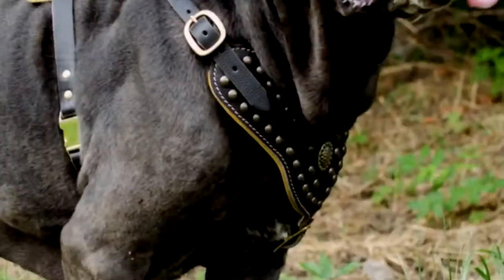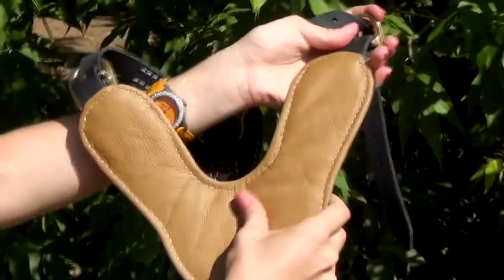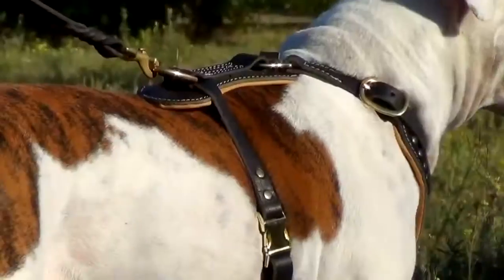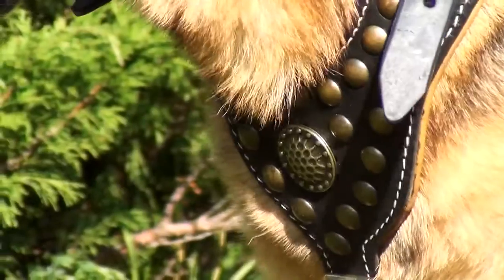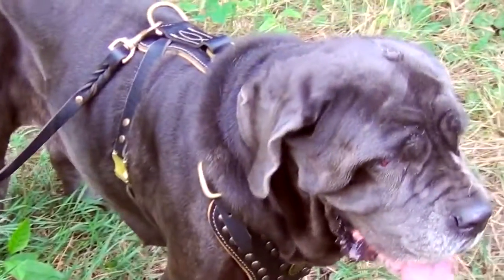The inner side is padded with luxury Napa leather — genuine and soft, it is often used for manufacturing of exclusive accessories and clothes. The outer side is decorated with round brass studs, with an ornamented one in the center. White stitching on the sides completes the decoration.